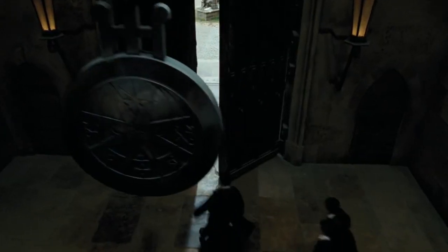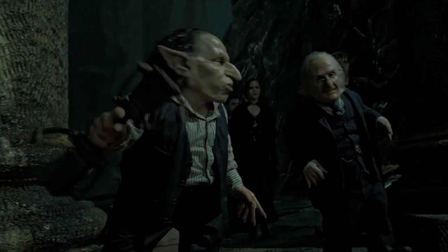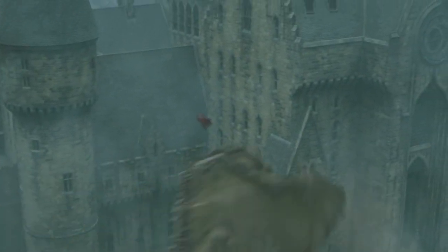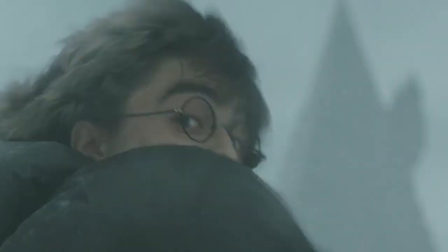Few people could afford the broom, and even fewer were able to actually own it, thanks to the countless strikes and walkouts from the poor goblins hired to make the Firebolts — making Harry one of the few owners of this broom. While the Firebolt was able to reign supreme throughout the rest of the series, fans soon learned about other brooms that were faster than they ever could have imagined.